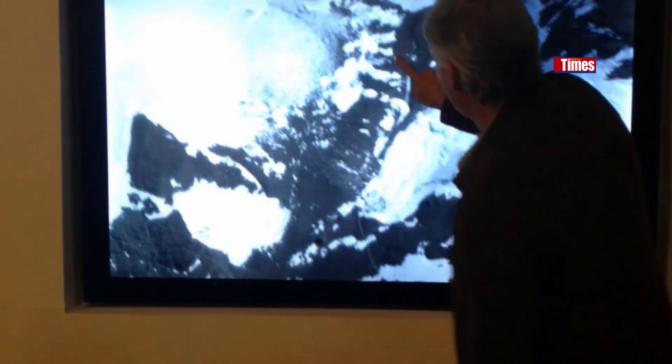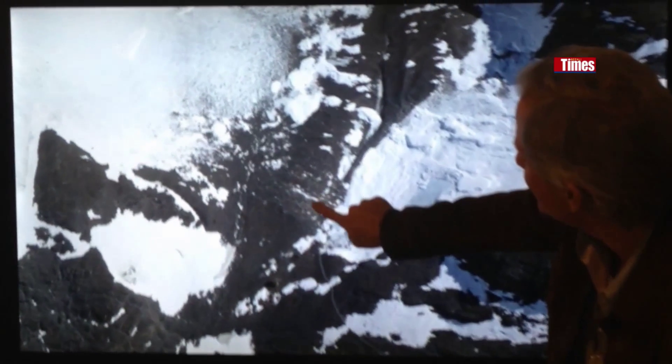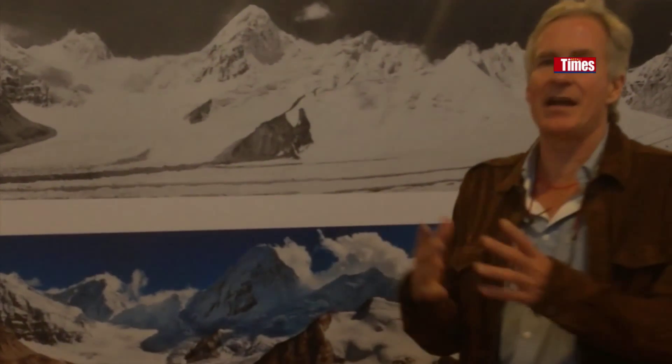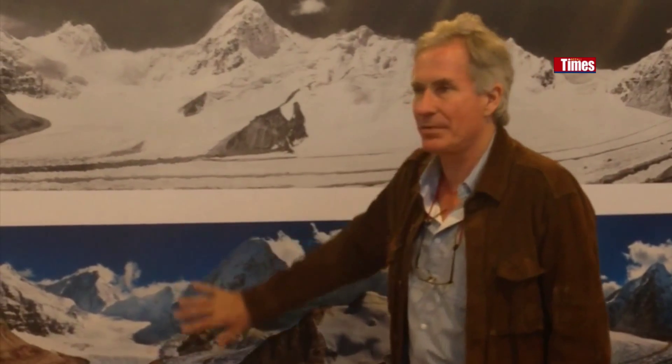We can zoom in and even see the remnants of the camp at 8,000 meters here — leftover tents on the top of Everest. This is how we started Glacier Works: we have to show the before and after.